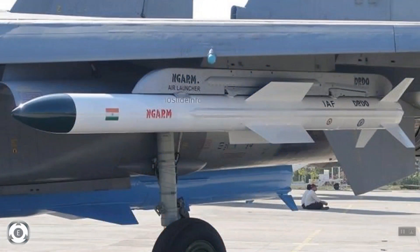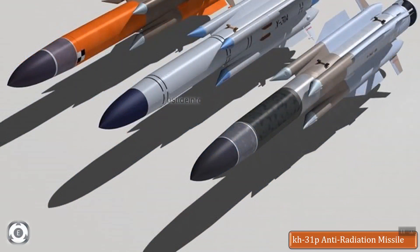The point to note here is that the Indian Air Force already ordered the KH-31P anti-radiation missiles from Russia in 2019.